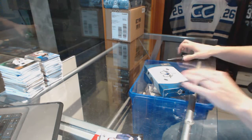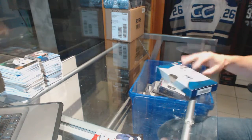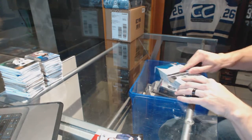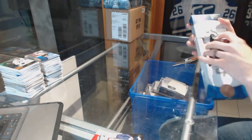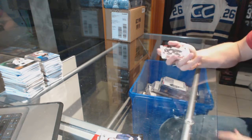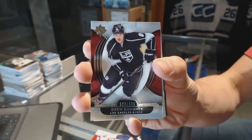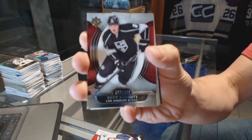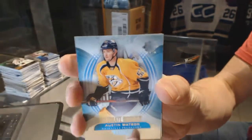Continuing on C&C group, rake number $64.99, we're on to the 13-14 Upper Deck Ultimate and Panini Prime. Starting with the Ultimate. Base card number $4.99 for the LA Kings, Drew Doughty. Rookie number $4.99 for the Nashville Predators, Austin Watson.